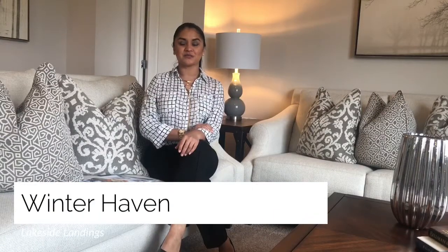Hi everyone, welcome to my page, GS Luxury Homes. My name is Gigi Sevilla, and if you didn't know, I'm a realtor here in Central Florida. And I'm very excited to tell you about these new construction homes here in Winter Haven.